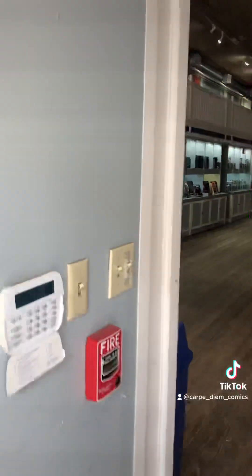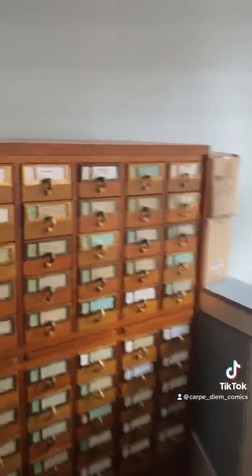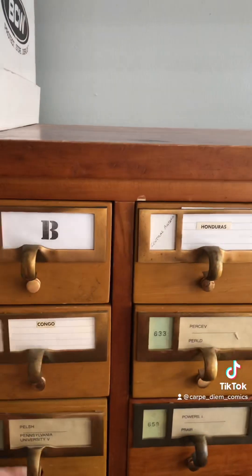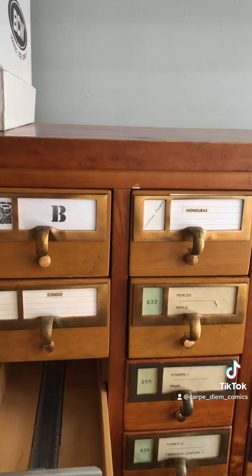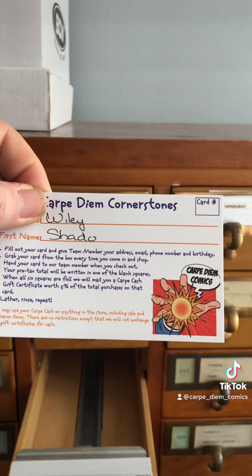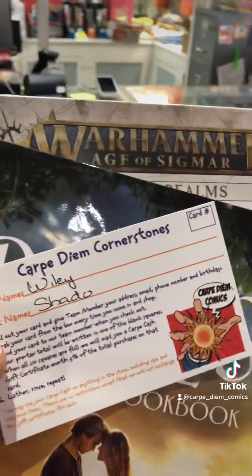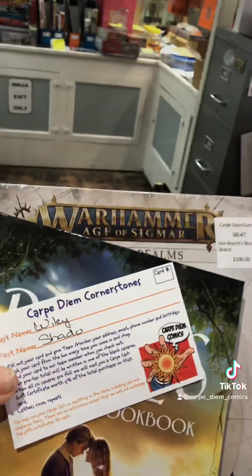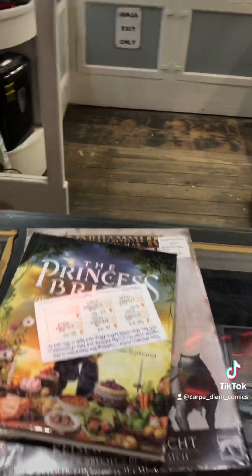You'll walk into the store, hang right, and come over to this giant card catalog. You'll open up the drawer for you, which will have the initial for your last name on it. You'll go through the cards and find your card, pull it out, then carry it around with you while you shop. Bring the card and the merchandise up to the checkout counter, put them down, and the next part of the process begins.